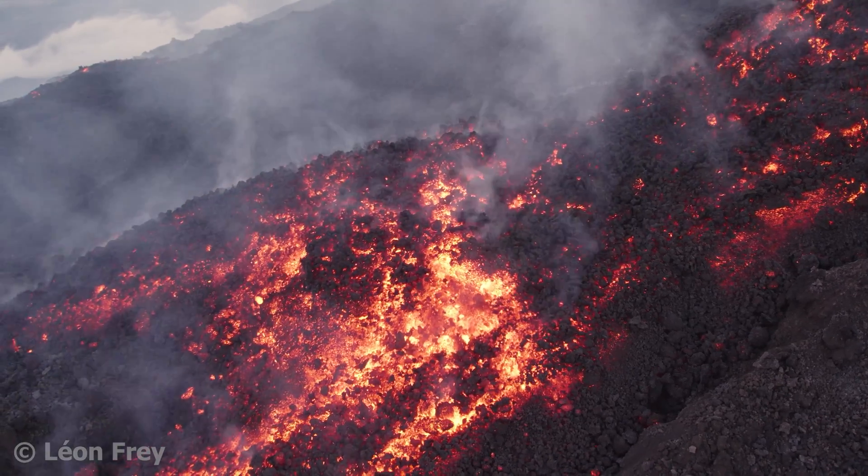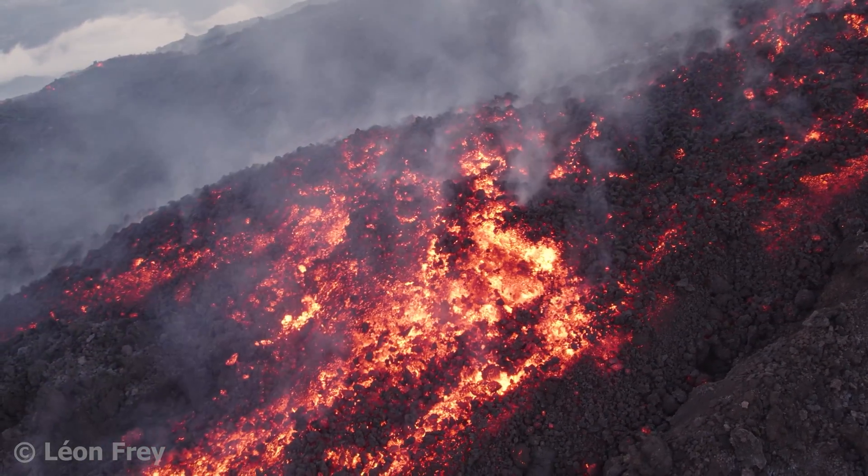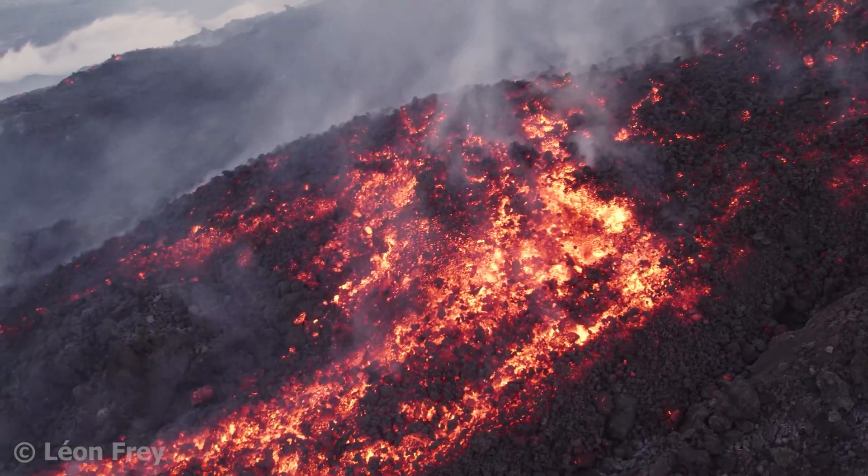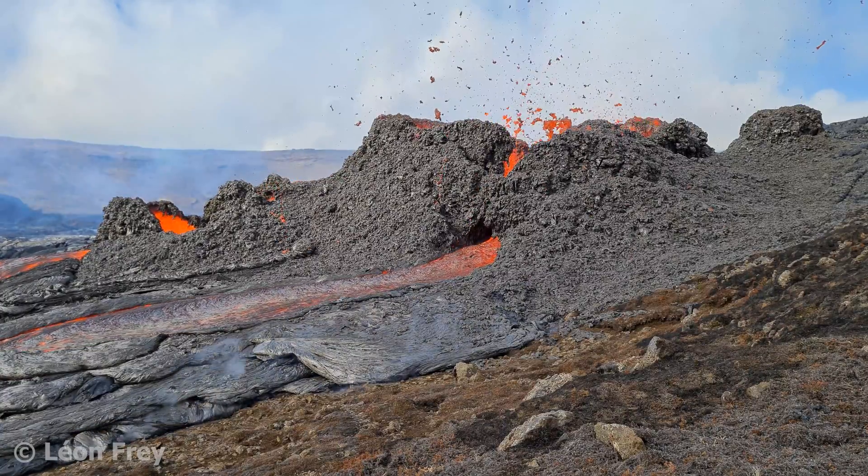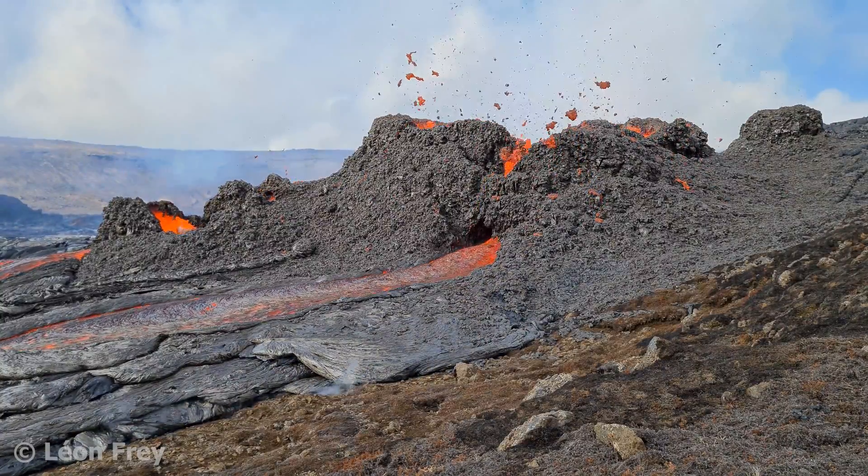So in short, liquid rock at the Earth's surface is called lava, and liquid rock inside the Earth is called magma. Have you ever seen lava at an erupting volcano? Let me know in the comments.